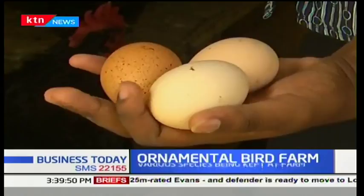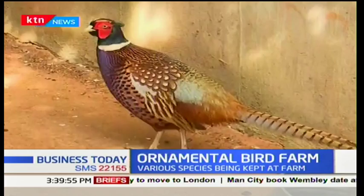The farm supplies farmers with fertilized eggs after training them, and also visits these farmers to ensure that they are feeding and handling the birds properly. Reporting for KTN News, Philip Ketan.